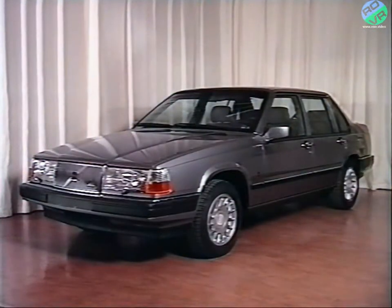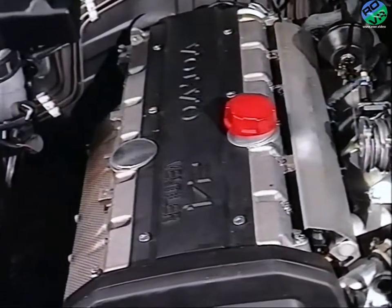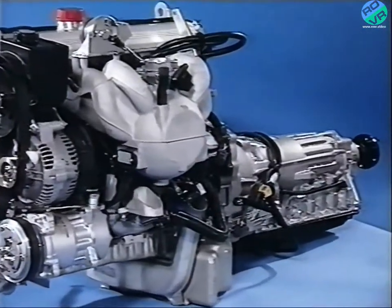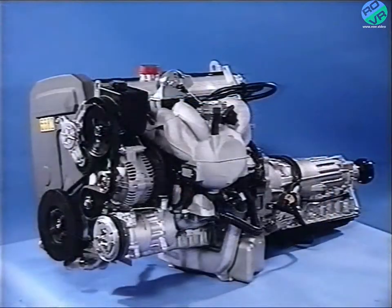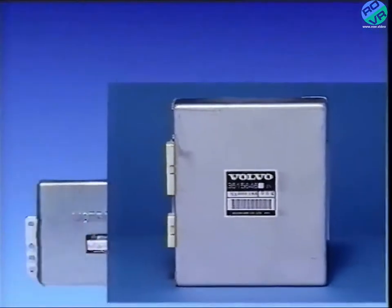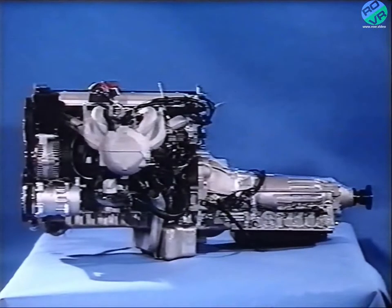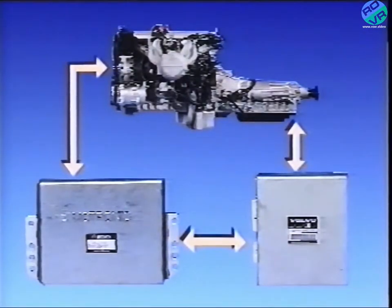For 1991, Volvo have introduced a new exclusive model, the Volvo 960. This car uses a brand new inline six-cylinder engine, the B6304F, matched to a totally new electronically controlled and operated automatic gearbox, the AW3043. The perfect match between engine and gearbox has been achieved by using not only a sophisticated engine management system, the Motronic 1.8, but also full electronic control of the AW3043 gearbox. The unique aspect of these two systems is that they are integrated with each other, providing many benefits to both driver and technician, which are fully explored later in the programme.